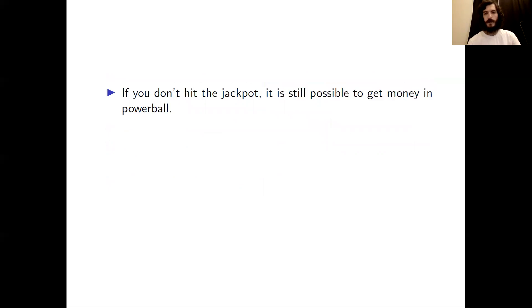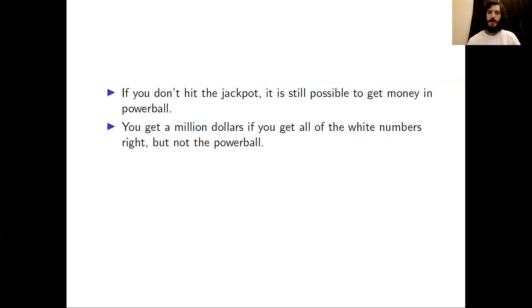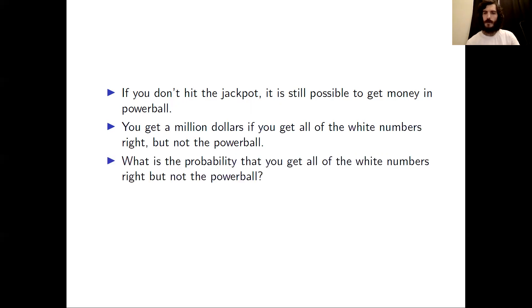If we don't get the jackpot, there are still plenty of chances to win prizes in Powerball. For example, if you get all of the white numbers but not the Powerball, you get a million dollars. So the second question we'll look at: what is the probability that you get all of the white numbers right, but not the Powerball?